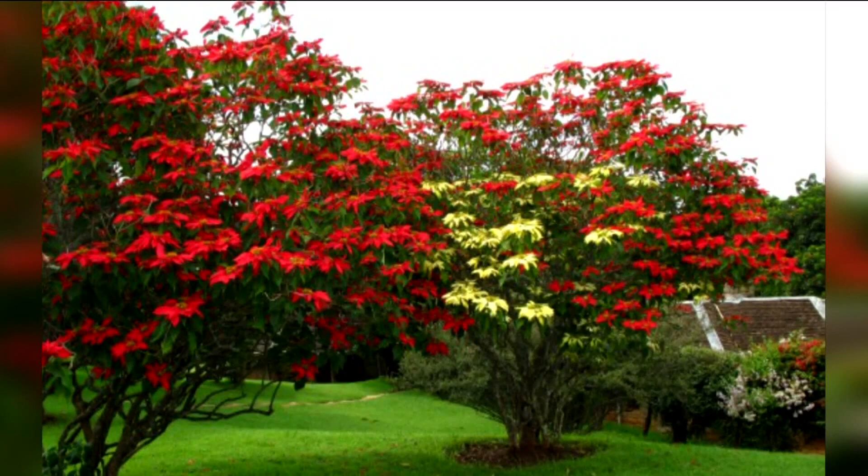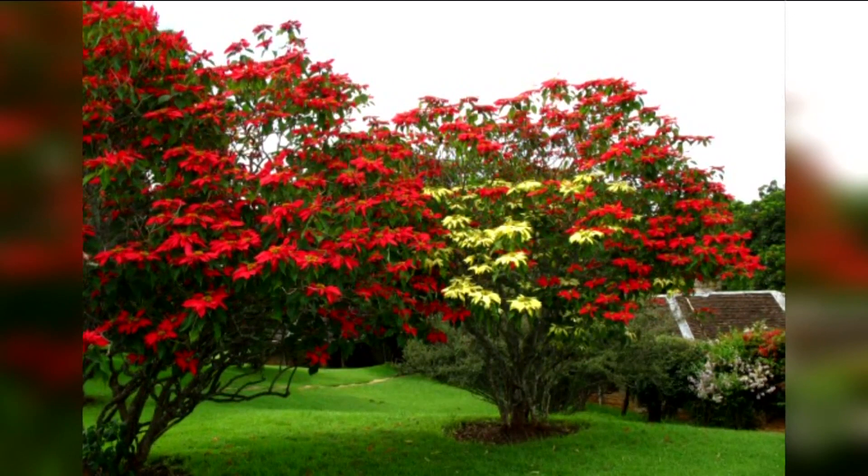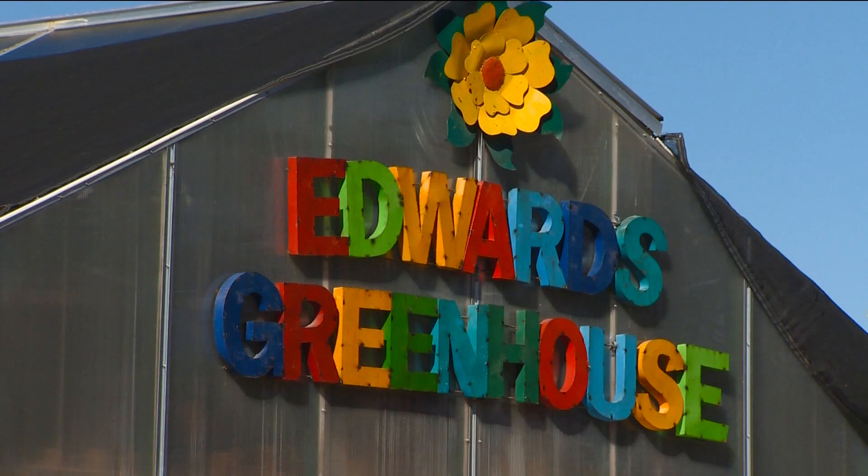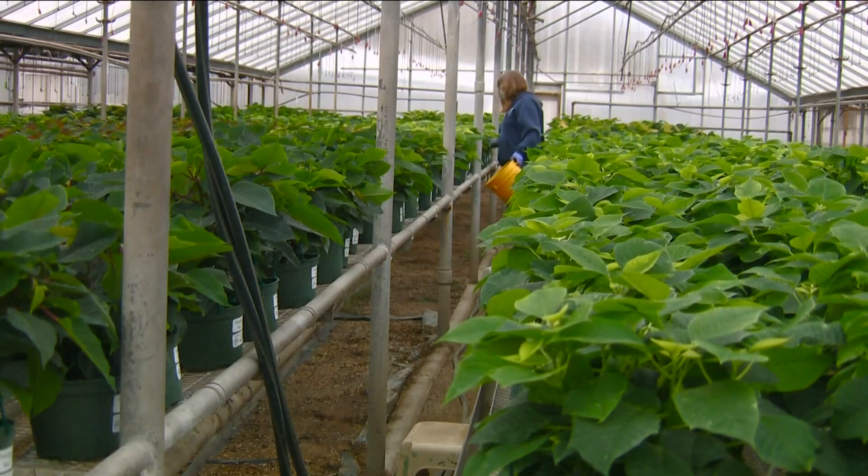Poinsettias thrive outdoors in warmer climates, even in some parts of the U.S., including Hawaii, Florida, and parts of the Southwest, and can grow into large shrubs up to 15 feet high. But while Idaho's climate is too cold for poinsettias to grow outdoors year-round, inside Edwards Greenhouses in Boise, conditions are ideal.